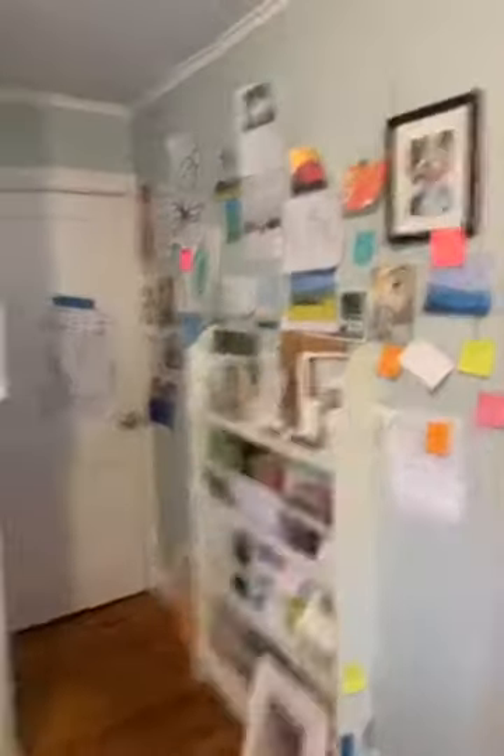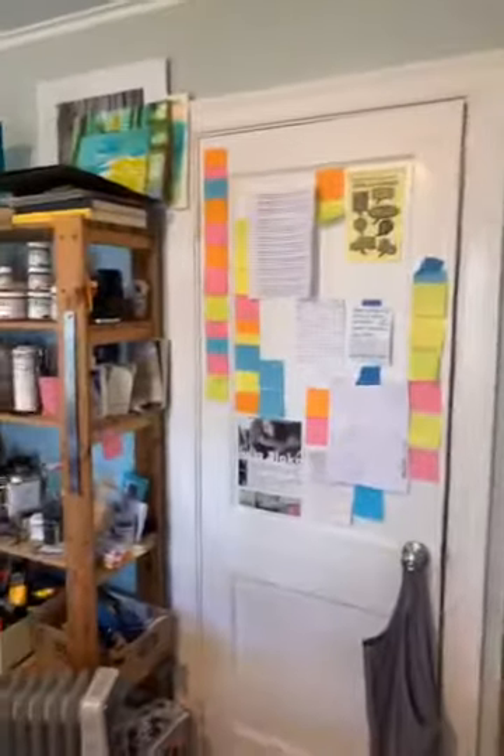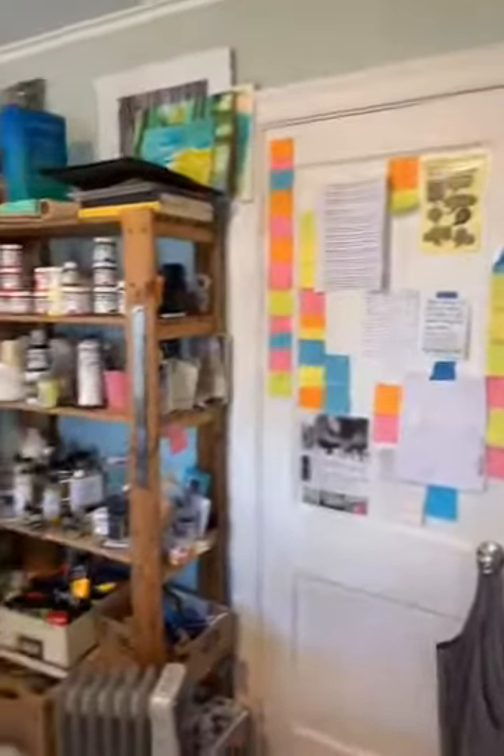I'm going to do an abstract on it someday, someday soon hopefully. This is my idea wall where I put some of my inspirations and motivational quotes. I have post-it notes with some inspiration for me as well.